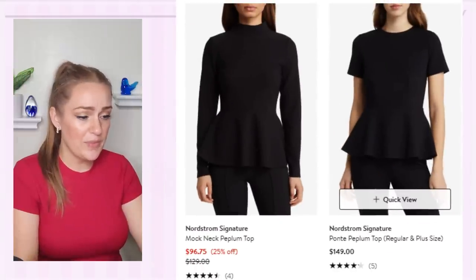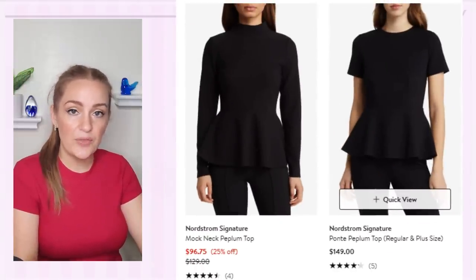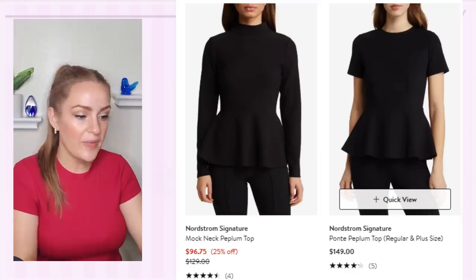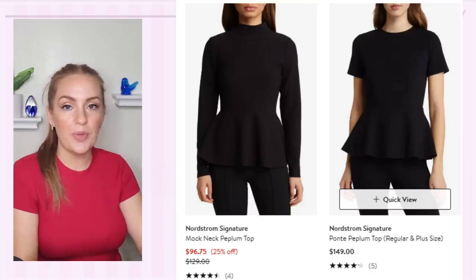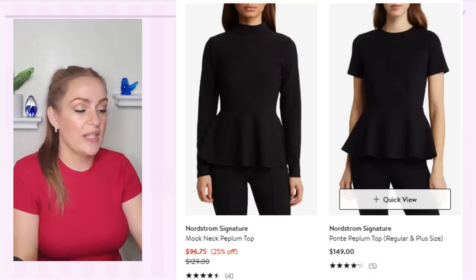Here are two more peplums that would look really great on her. Notice where the waistline is — it's quite fitted throughout the rib cage area and then has that flare closer to the belly button area. That is what you want to look for in a good peplum that is going to define the waist. And that is what I found in today's shopping session.